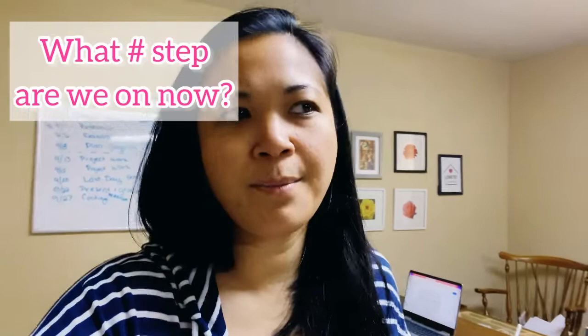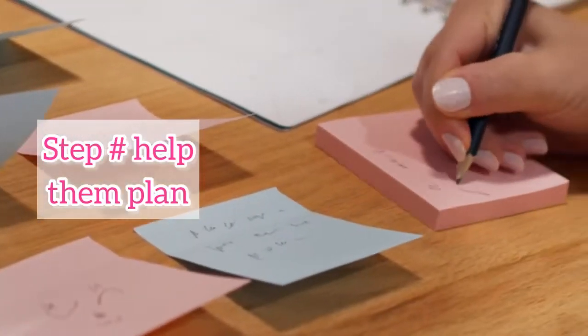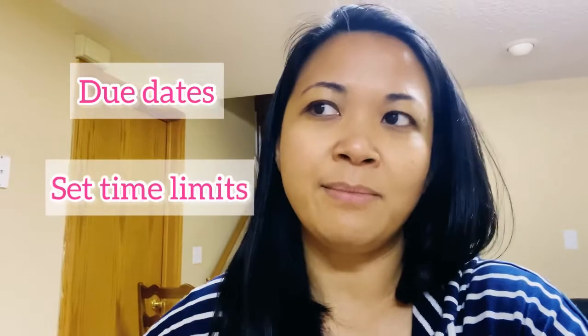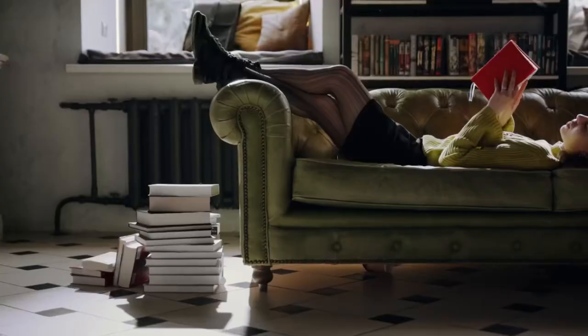Now that you've created a rubric and shown good and bad examples, the next step is to help them plan — create an action plan. You want to break this up; don't do it all in one day. I've done it in different sessions so they can go home and let those ideas and discussions percolate about what good work looks like, what their goal is, and get them excited and thinking about it. It's really important to help them plan so the project doesn't drag on for months.